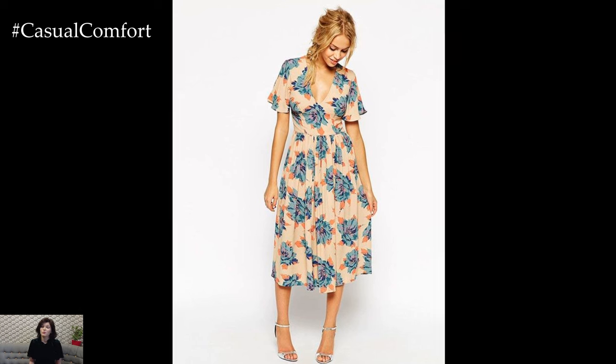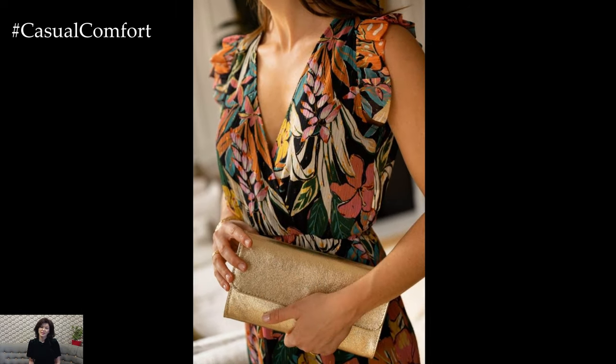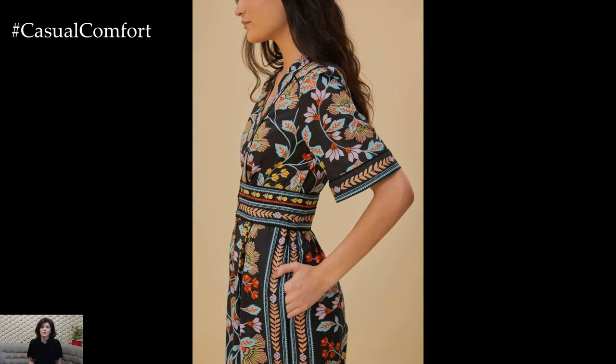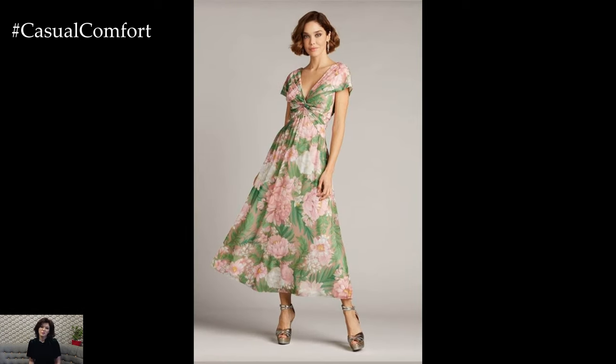Accessories also play a pivotal role in enhancing your floral ensemble. Consider accessorizing with delicate floral jewelry, such as earrings adorned with miniature blossoms or a statement necklace featuring floral-inspired designs. Complete your look with a straw hat adorned with a floral ribbon or sunglasses featuring floral embellishments for a touch of whimsical charm.